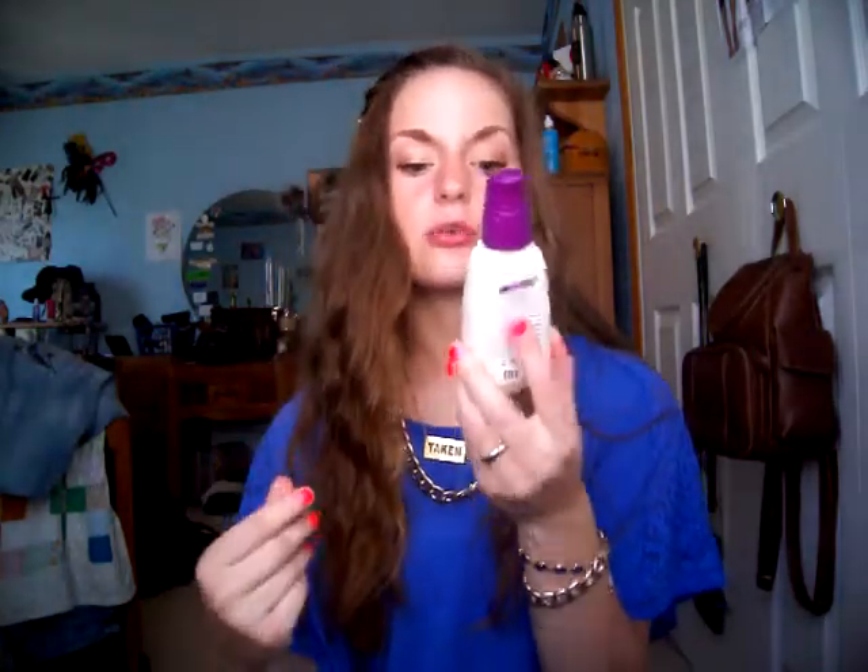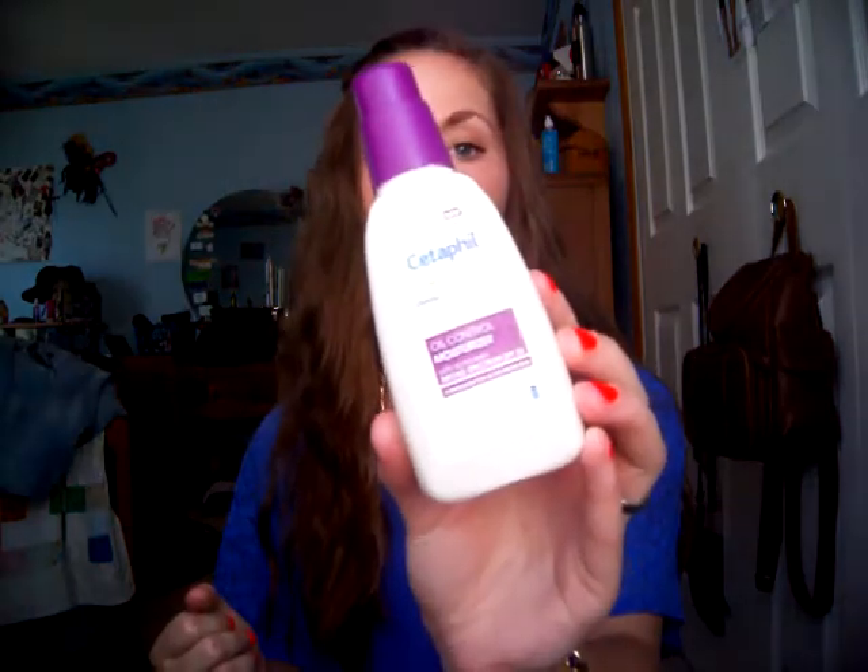After that, every day you should always use a moisturizer — morning and night, two different ones. During the day, always use one with SPF. This one is from Cetaphil: it's an oil control moisturizer with SPF 30, so it's really good at controlling oil and also protecting you from the sun.